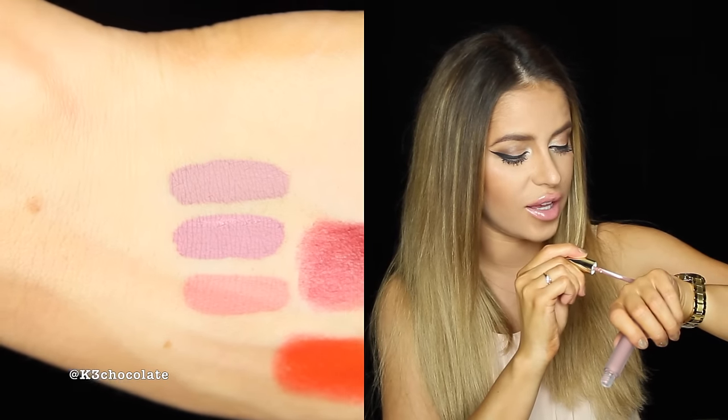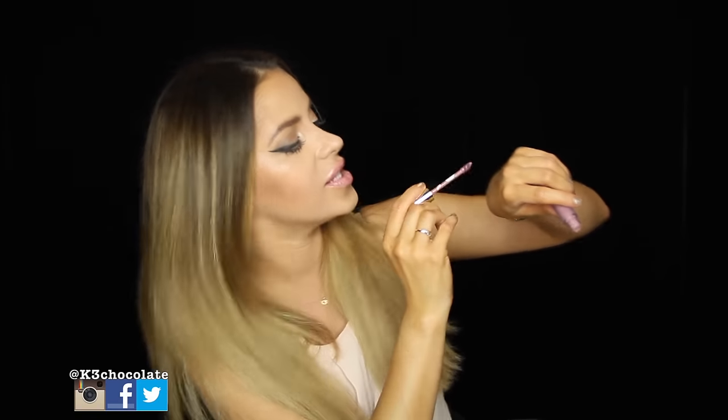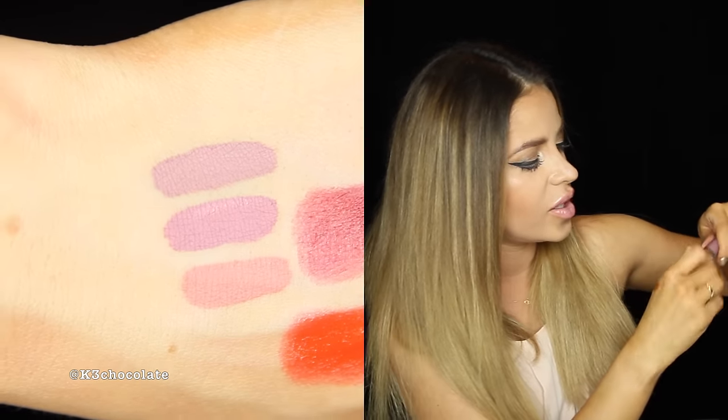This first one is called Invasion. It's such a pretty deep mauve brown — that's so in right now, especially with the Kylie Jenner trend. The second one is called Ecstasy. This one is really pretty too. I love the packaging — it's matte but with gold caps. Ecstasy is a little bit more purple than Invasion; the first one was a little more grayish. Both are very in right now — the mauve browns and purples are trending, especially with the matte trend.